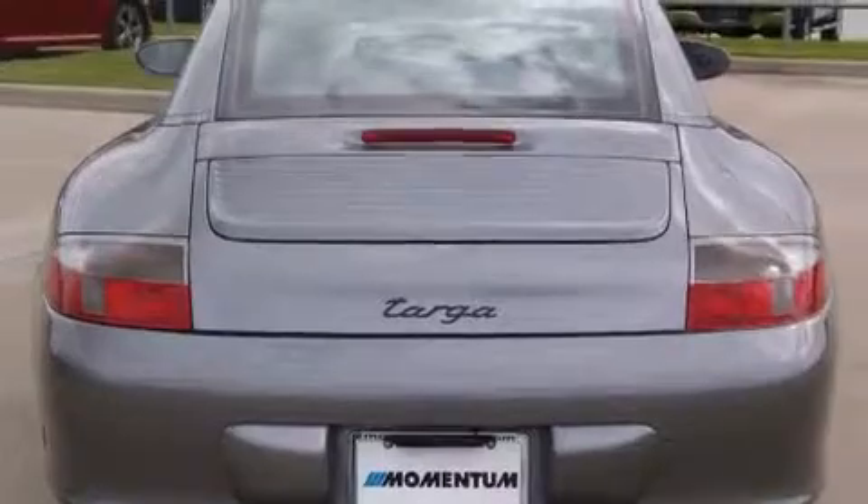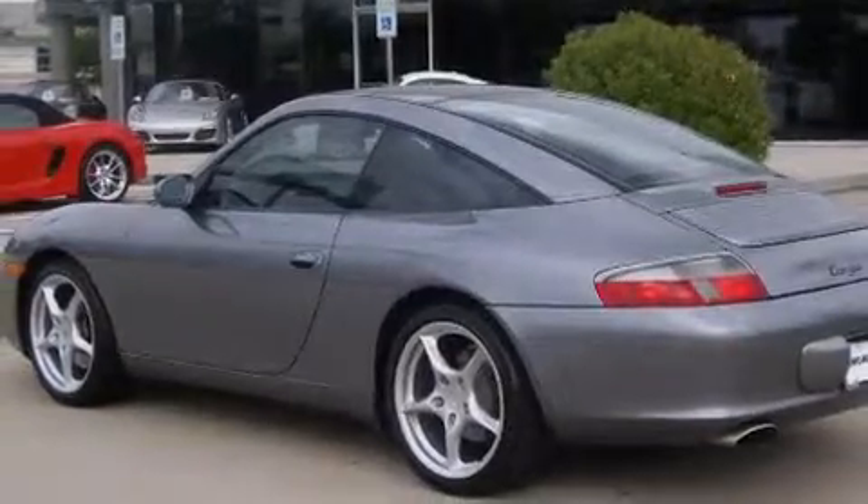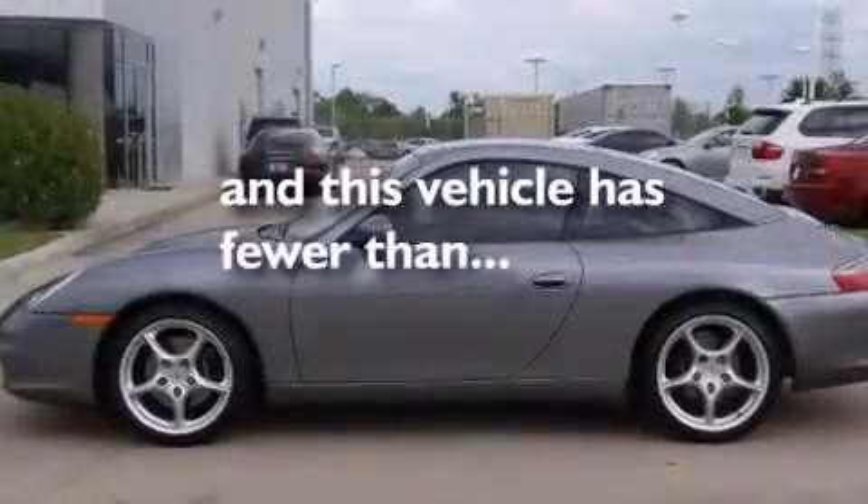Also included are a leather-wrapped steering wheel, a passenger side vanity mirror, side impact airbags, a rear window defroster, a keyless entry system, and this vehicle has fewer than 33,000 miles on the odometer.